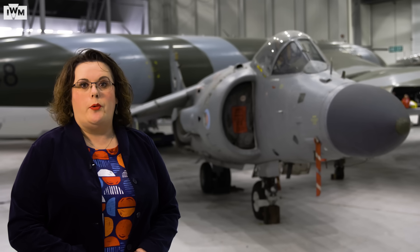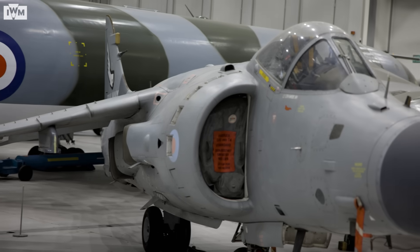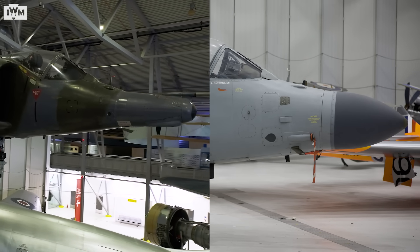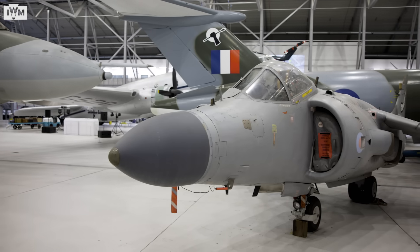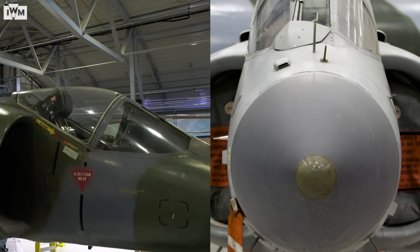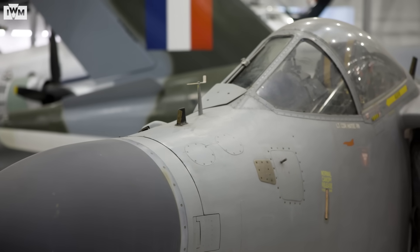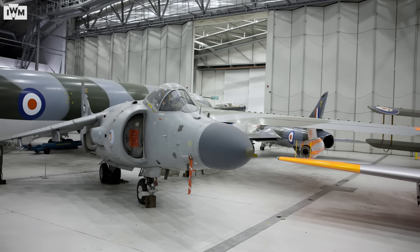The Sea Harrier was designed to operate at sea, not just as a fighter, but as a strike and reconnaissance aircraft too. That meant some changes had to be made, which we can see by comparing the Sea Harrier to our GR-3 here at IWM Duxford. The most obvious change was the aircraft's longer front fuselage, to accommodate the new Blue Fox radar system. The aircraft was also fitted with a raised cockpit to facilitate better visibility — in a dogfight, visibility can be the difference between life and death. Smaller adjustments were also made to suit operation at sea, and the paint scheme is different too.